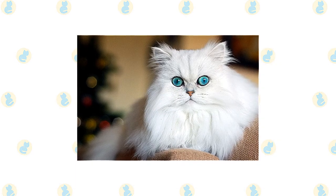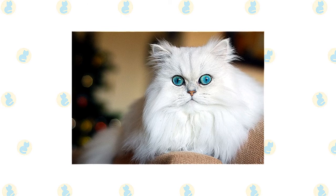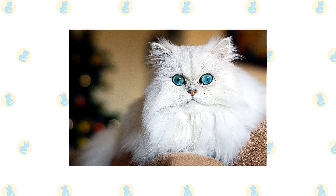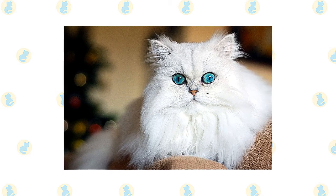A long, thick, shiny coat with a fine texture completes the Persian's look. It's long all over the body and includes an immense ruff around the neck, a deep frill between the front legs, long ear and toe tufts.